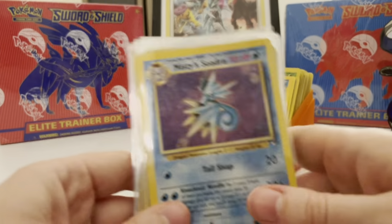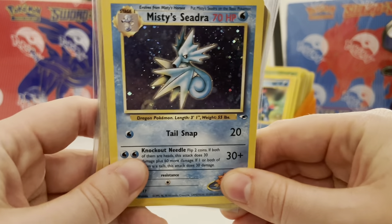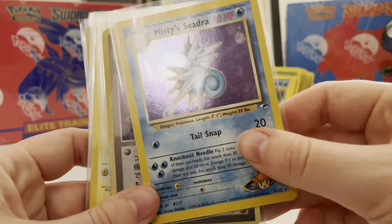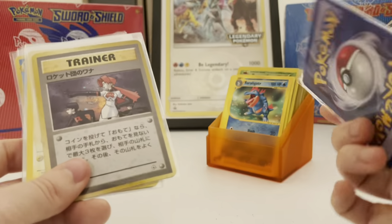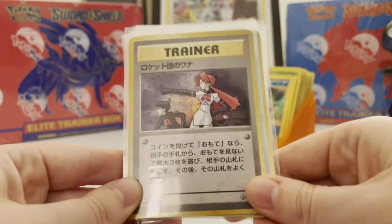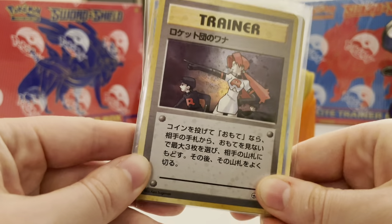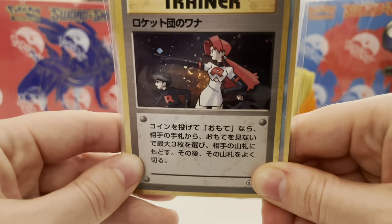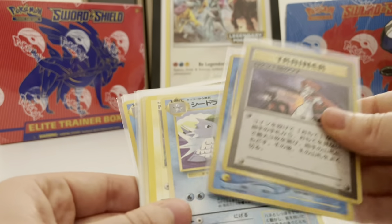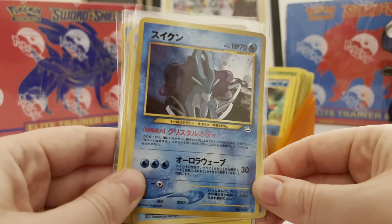We have a non-prerelease Misty's Starmie with a nice swirl on it — that's why I grabbed that up. Not the craziest card, but that swirl is so cool, and it's in pretty good condition. Then there's a Rocket card — I can't quite remember which one — but I did buy this one for that prominent swirl. I do pay more for swirls, probably about 15 percent more overall.